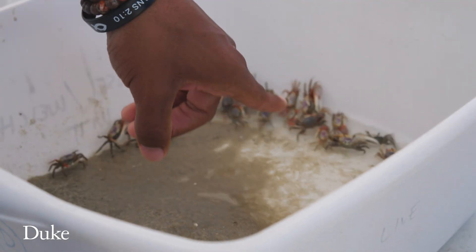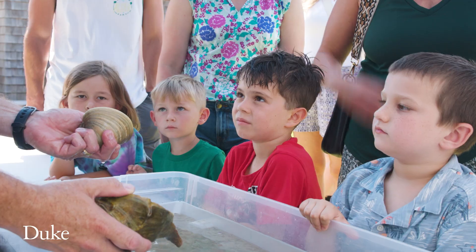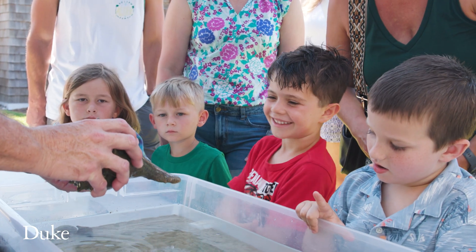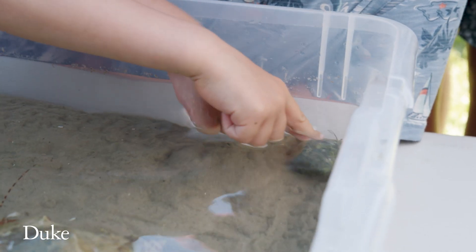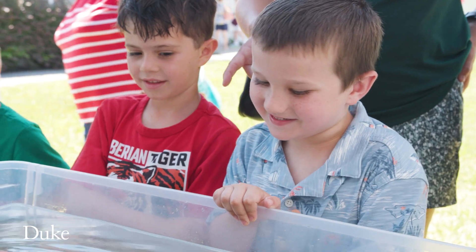We'll showcase a lot of the research we do, interactive programs especially designed for kids. We really want our local kids to get a sense of what it's like to do marine science. We found one of those shells on the beach. I really hope that a couple of kids will go on to do science themselves.